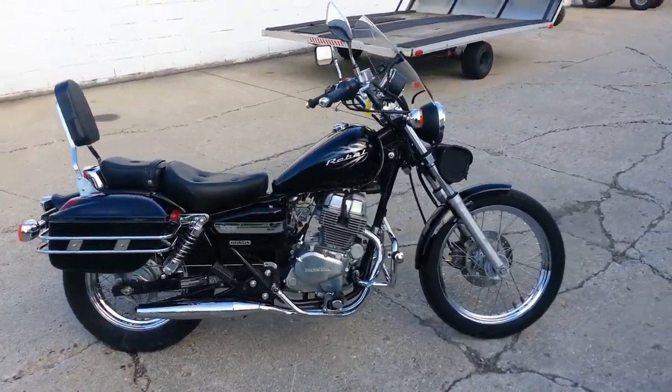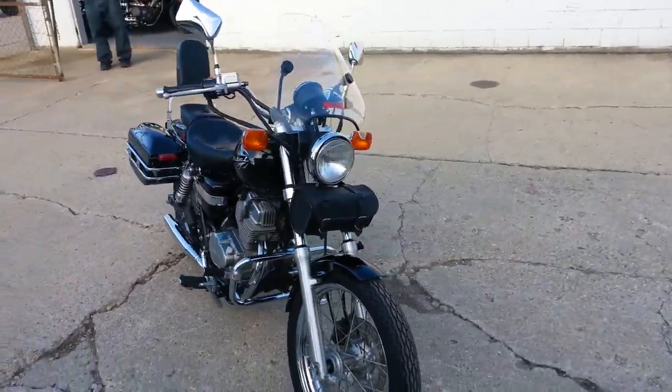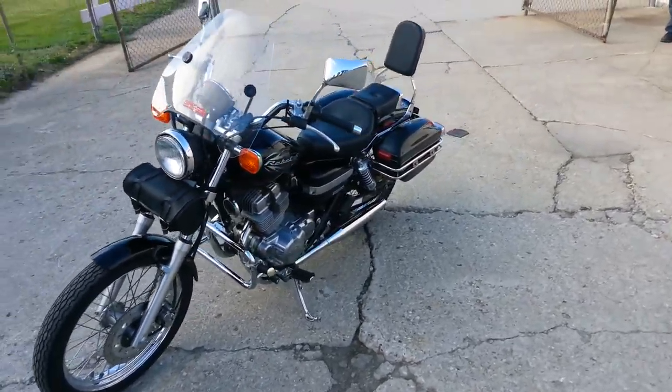Here we got a 2009 Honda Rebel motorcycle for sale with all the extras: windshield, backrest, hard saddlebags, engine guard, highway pegs, and tons of chrome.